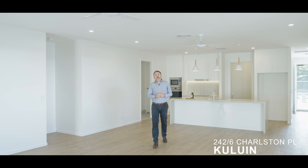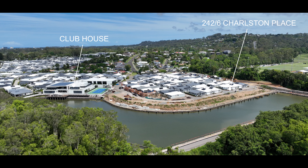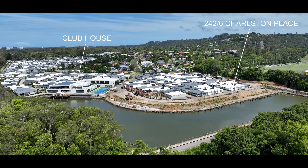Villa 242 is not only brand spanking new, but sits in the coveted Maroochee Quays Precinct, offering the best facilities of all the over 50s lifestyle resorts here on the Sunshine Coast.